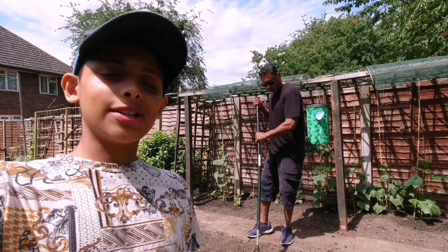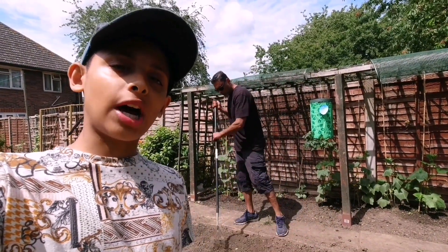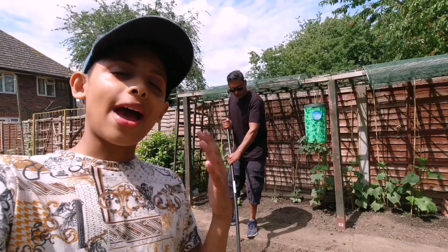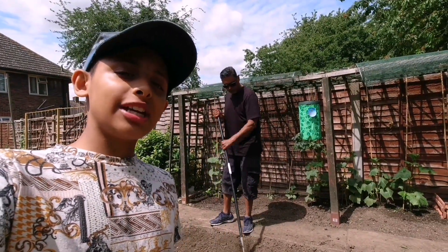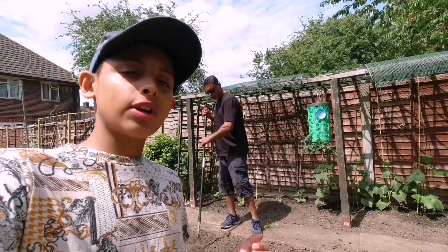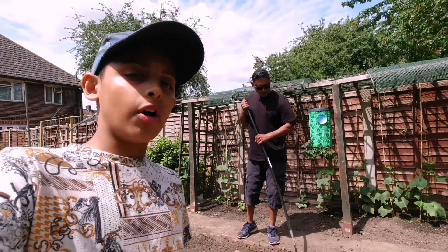One of our subscribers has commented that most of her plants have died after planting them into the ground. I'm really sorry to hear that — I know how it feels, trust me. I think the main reason is the plants went through climate shock. You may have exposed them to extreme weather without hardening them off.